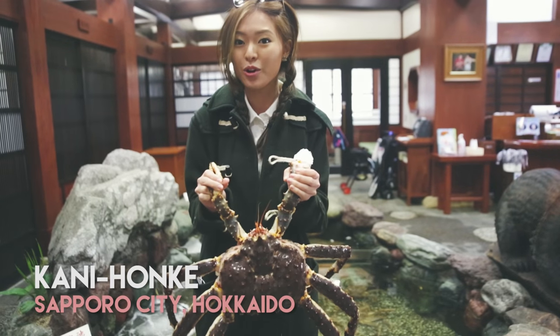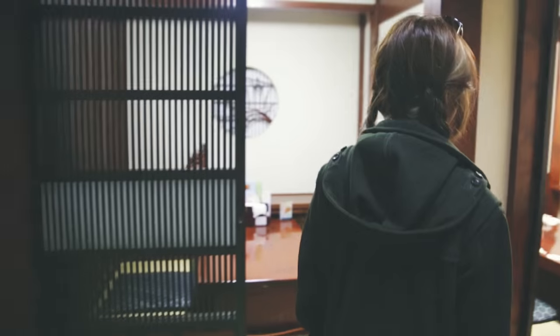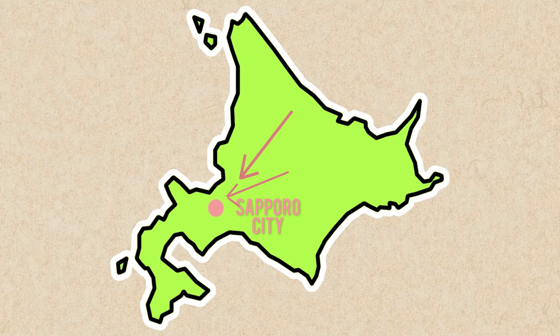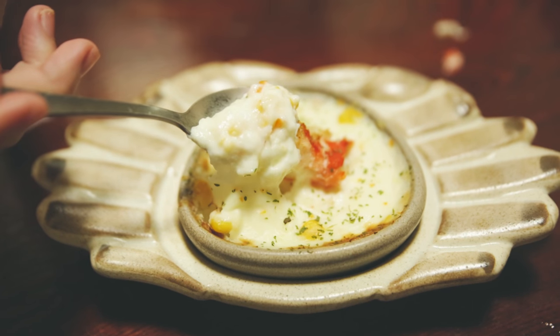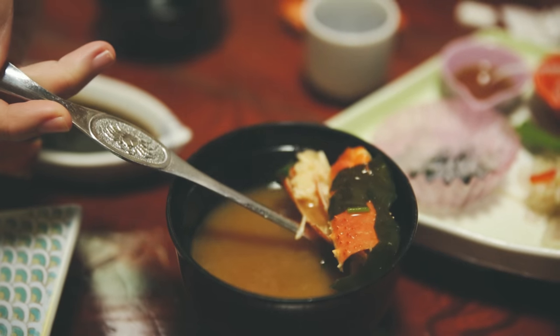Right now we're at Kani Honkei, a restaurant that serves King Crab. When the people of Sapporo think about King Crab, this is the first restaurant that comes to mind. The people of Hokkaido love seafood, and with Sapporo being the heart of Hokkaido, all the best seafood comes here. They have crab in everything — crab tempura, crab in your sushi, and even crab in your miso soup.